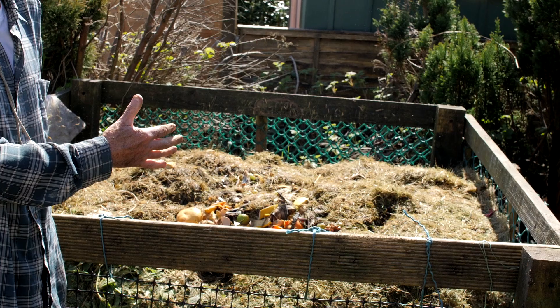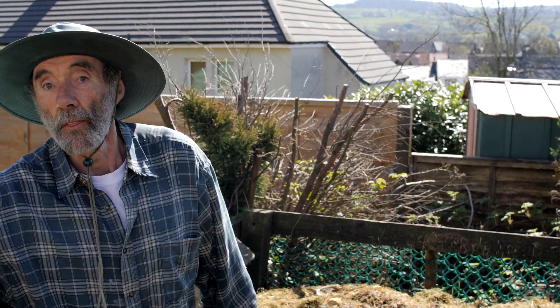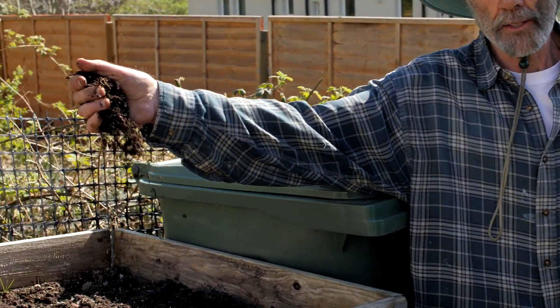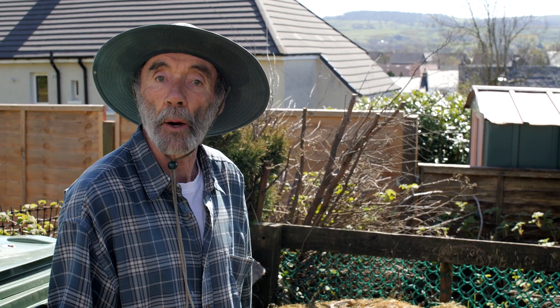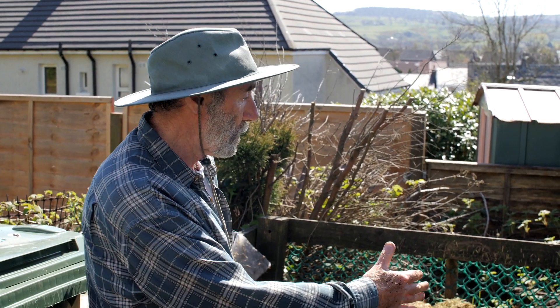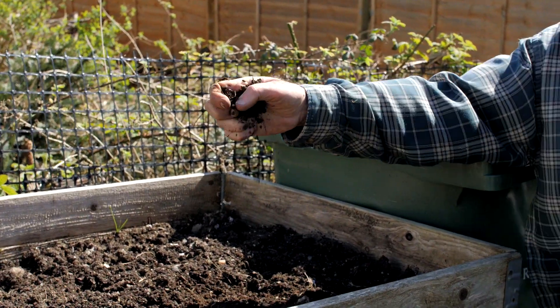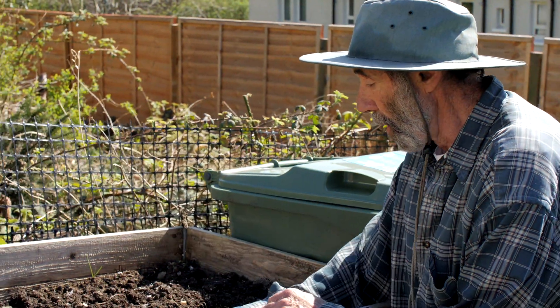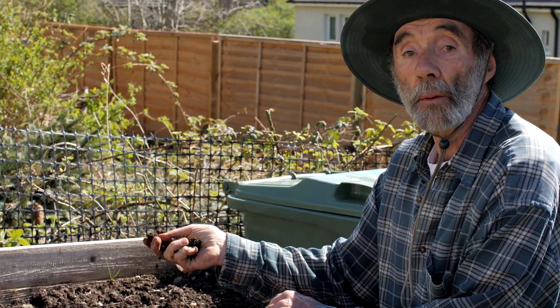This here is a big pile of rotting vegetation — it isn't a compost heap. This is a compost heap. And just like a caterpillar will metamorphose into a butterfly, this big pile of rotting vegetation will metamorphose into a nice big pile of compost like this.